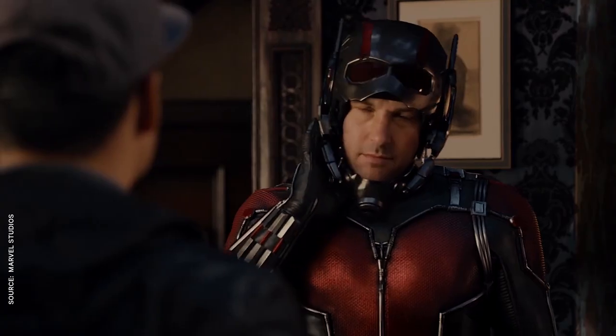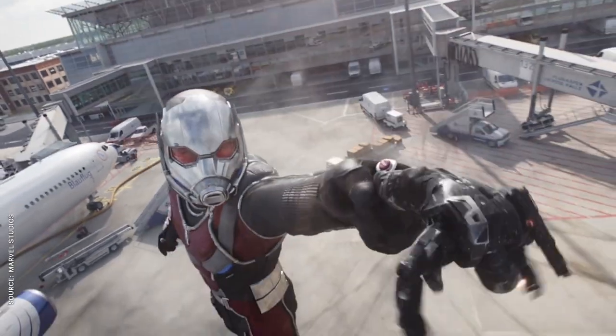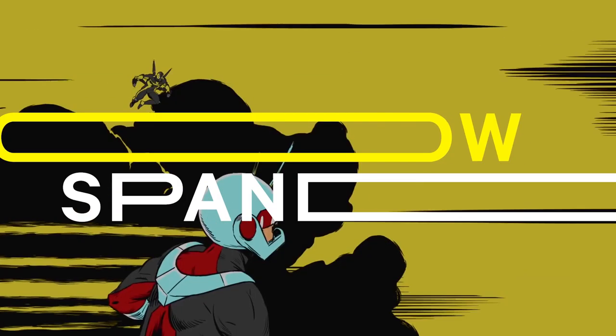From Hank Pym to Scott Lang, Goliath to Yellowjacket, Marvel's size-shifting superhero has undergone a lot of changes over the years. But no matter who's wearing the helmet or what they call themselves, the astonishing Ant-Man and his successors have become a mainstay of the Marvel Universe. I'm Andrew, and on this episode of Yellow Spandex, we're looking at the evolution of Ant-Man's costume.